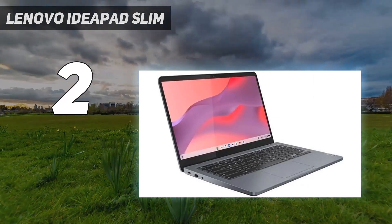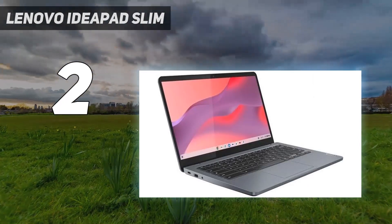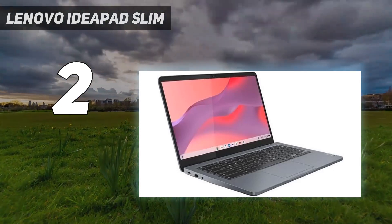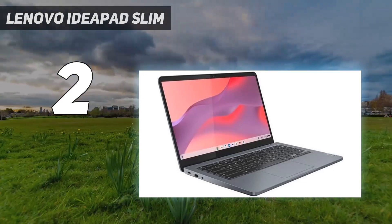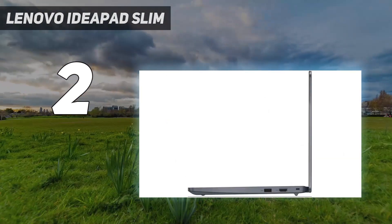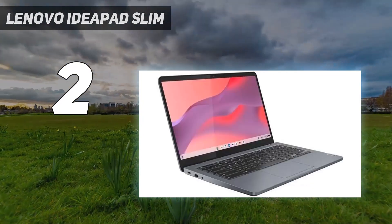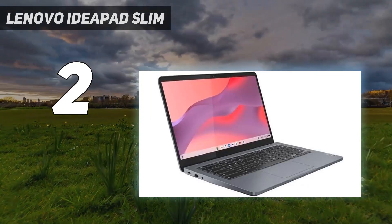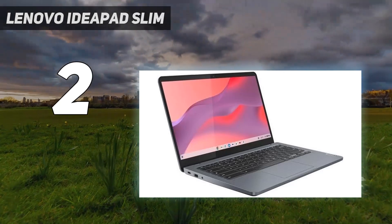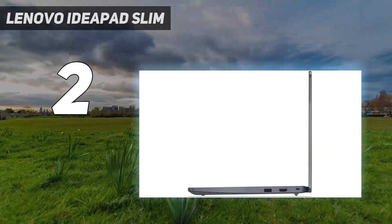The keyboard feels spacious but a bit mushy, and unfortunately the touchpad is small and not always responsive. The Intel Core i3-N305's performance is okay — it can handle most general productivity tasks like text processing and web browsing, just don't expect to do anything remotely intensive. If you're a heavy multitasker and need even more processing power, you're better off getting the Acer Chromebook Spin 714. The battery lasts around 13 hours of light use and charges over USB-C.